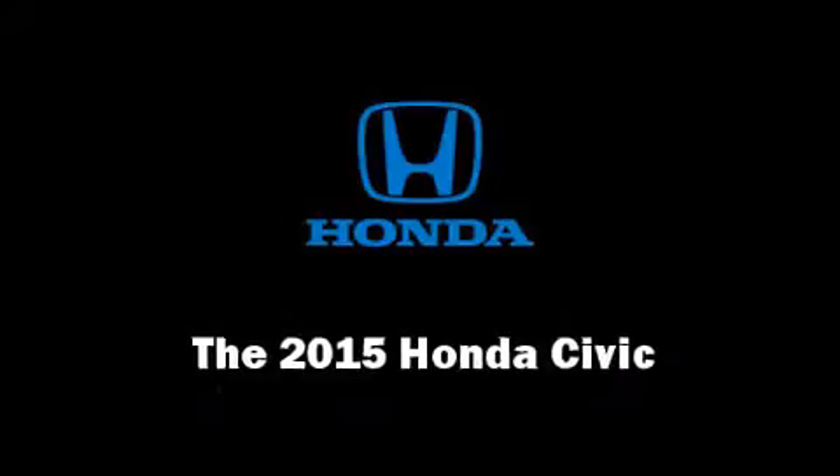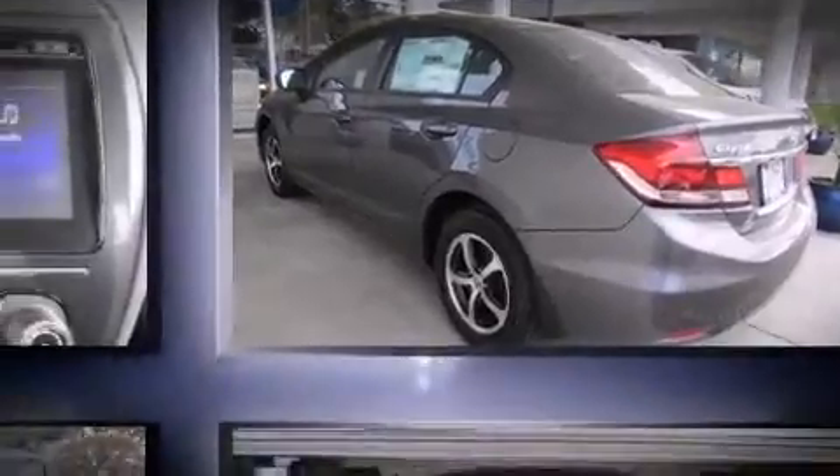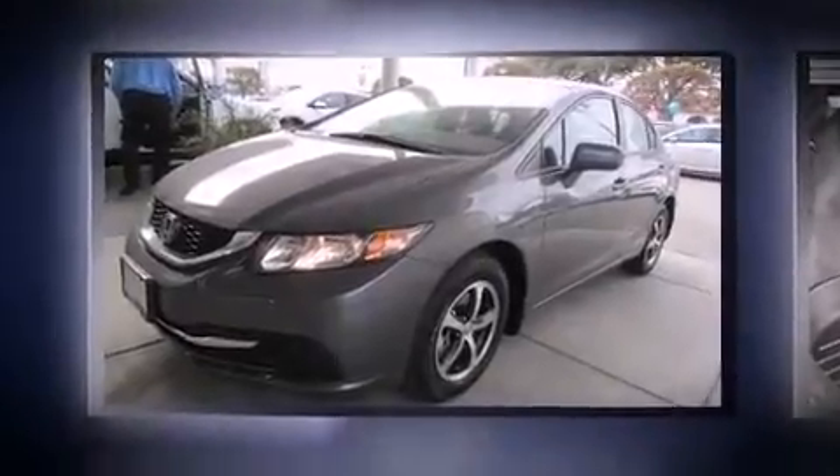The 2015 Honda Civic. This four-door, five-passenger sedan provides a satisfying ride for all passengers. Smooth gear shifts are achieved thanks to the efficient four-cylinder engine, providing a spirited yet composed ride and drive.